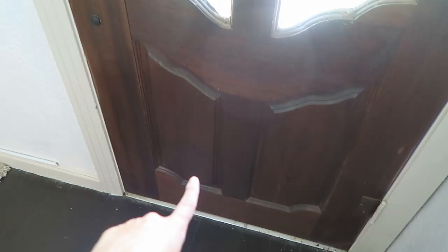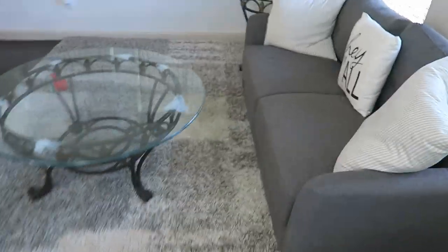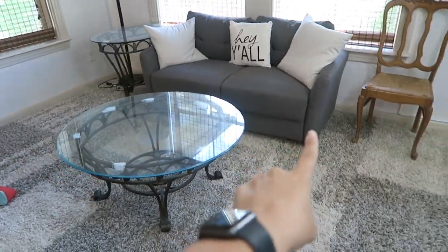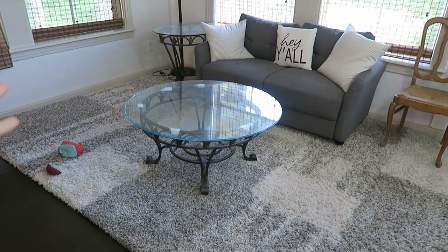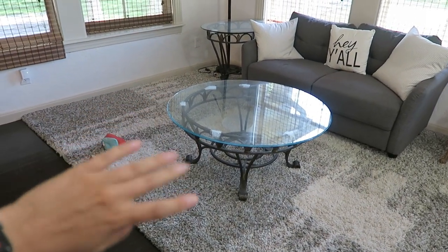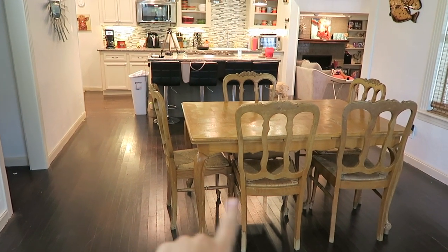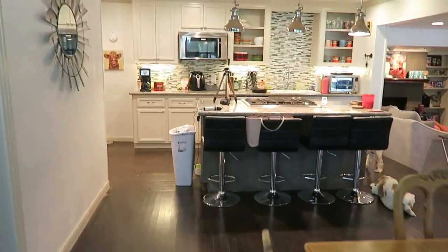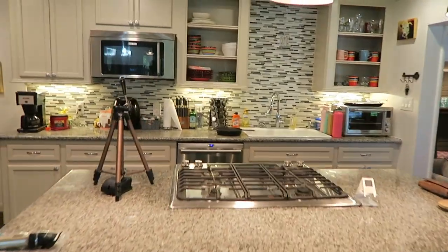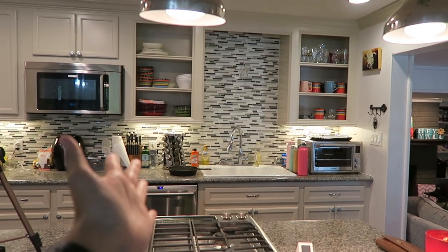Here's the front door and then we walk into the first living area — this is more like a seating area, just kind of extra space that we didn't know what to do with. We've got a couch, a coffee table, a side table, and an extra chair. I still think we need something along this wall but that'll come later. Then we flip around and this is where our dining room table is — we still need to paint it. Then we walk this way and here is our kitchen.